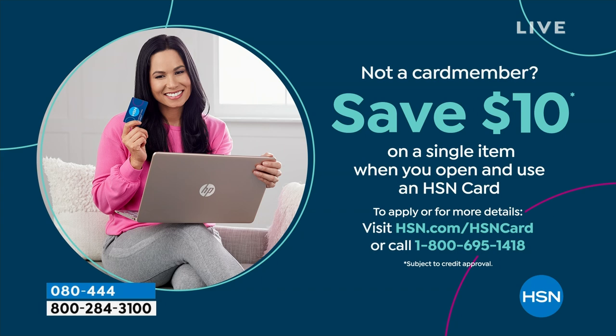If you love Birkenstock and are glad to get them at HSN — shopping at HSN, we make it really easy and affordable for you. You can even save $10 on a single item when you open and use a brand new HSN card. Visit hsn.com/hsncard for all the details.